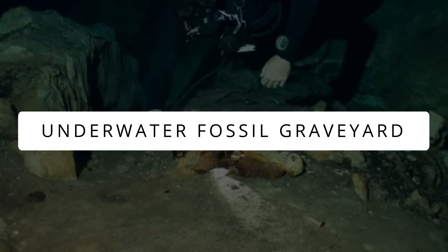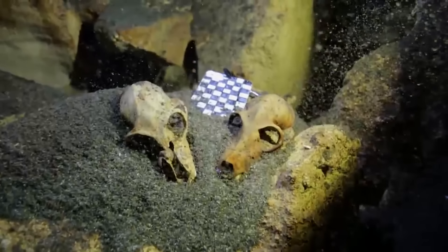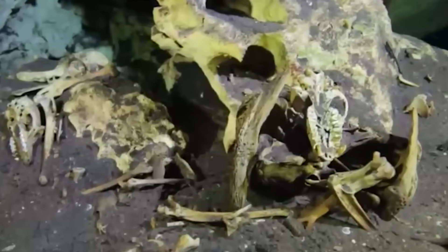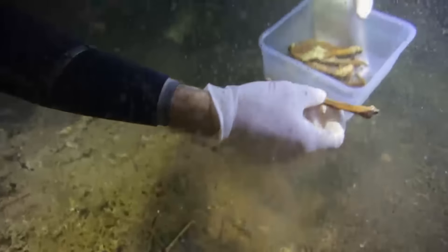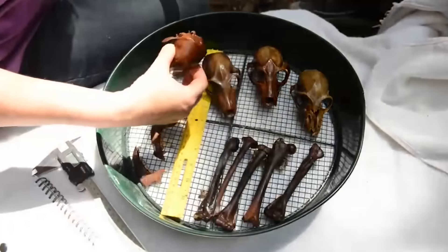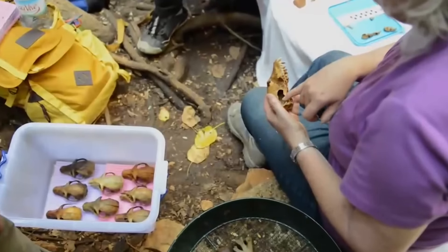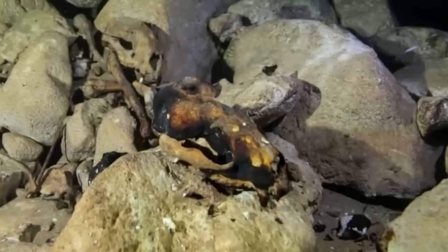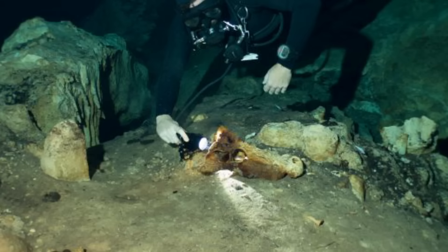Underwater Fossil Graveyard. It's very unlikely to find the remains of a land animal in underwater caves, but in a remote deserted region of Madagascar, a diving team of anthropologists and paleontologists found an underwater graveyard of lemurs, which is the largest single fossil collection of lemur remains ever found.